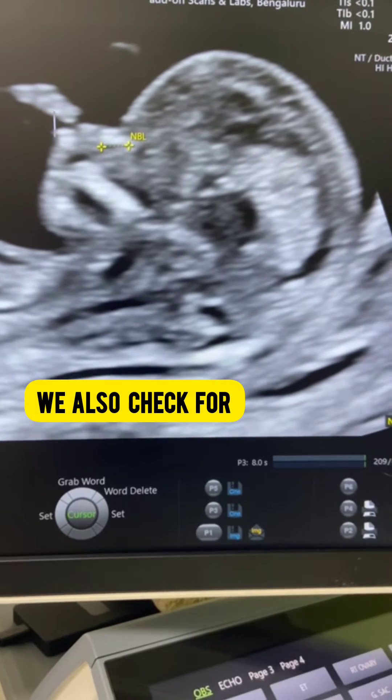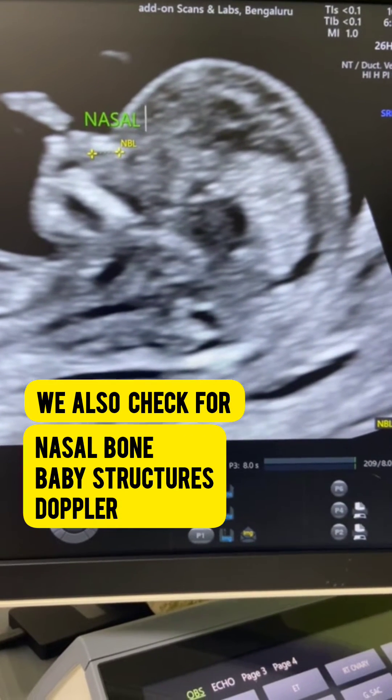We also check the presence of nasal bone, baby structures, and Doppler in the NT scan.